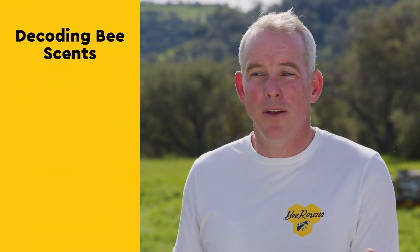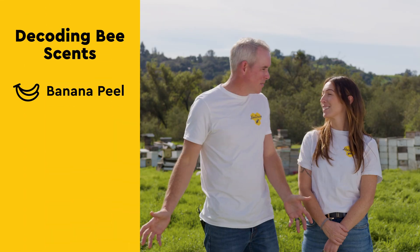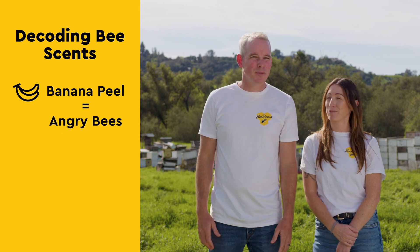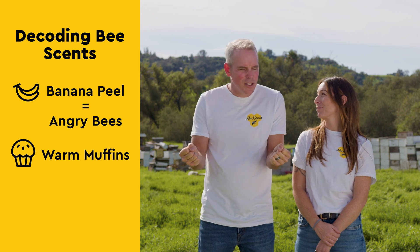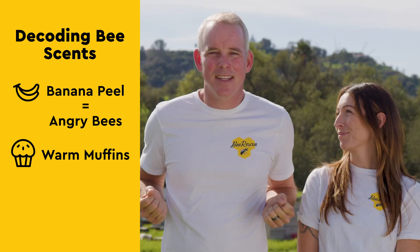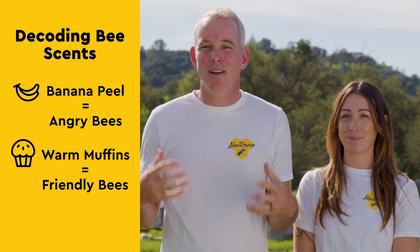I think the coolest thing that you may not know about bees is that we can actually smell the bees' mood. For instance, if we smell banana peel, that means angry bees. But if we smell warm, buttery muffins straight out of the oven, that tells us that they're super friendly and they're happy. And they're communicating that they know where home is.